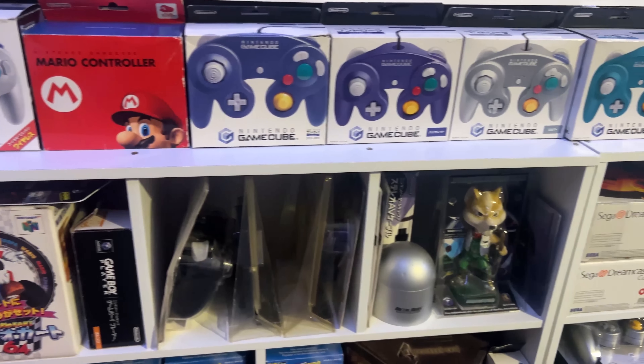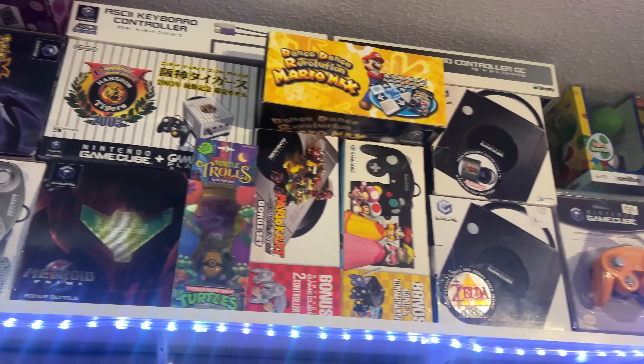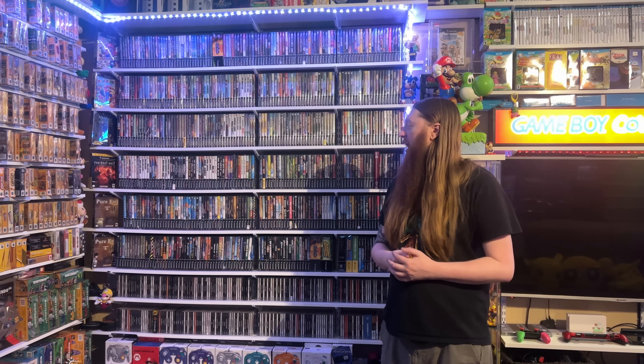I also have a bunch of different controllers, accessories, and console bundles. The GameCube was actually the first console I saved up for and bought myself when I was in middle school, and I bought it for one game in particular: Animal Crossing. I played this game at a friend's house — I stayed the entire weekend. His mom was playing Animal Crossing in her bedroom, his dad was playing it in his office, everybody was playing it. It was the first time I'd ever heard of the game and I fell in love. I actually bought the game about a month before I even had the console because once I got enough money I figured I'd buy the game anyway.